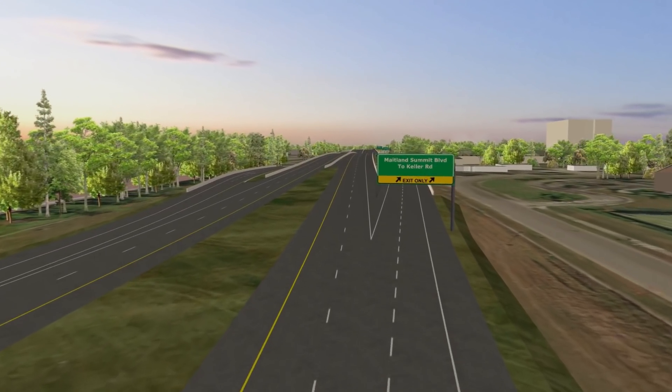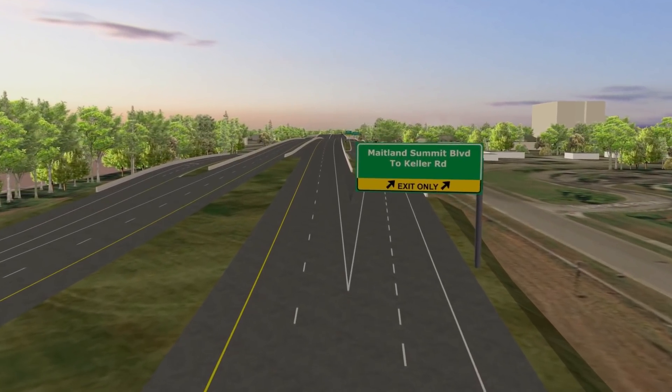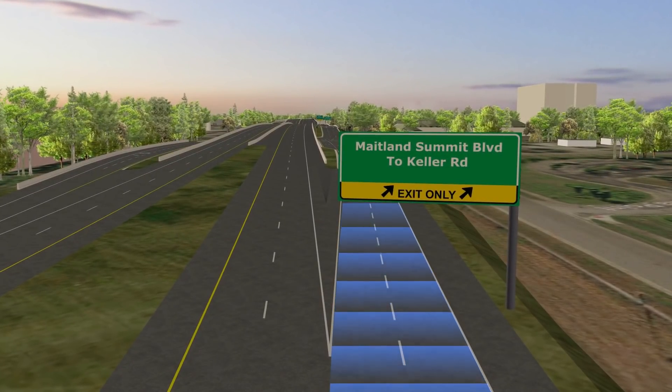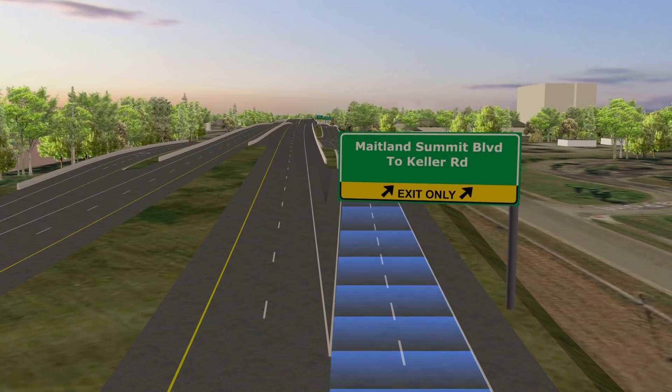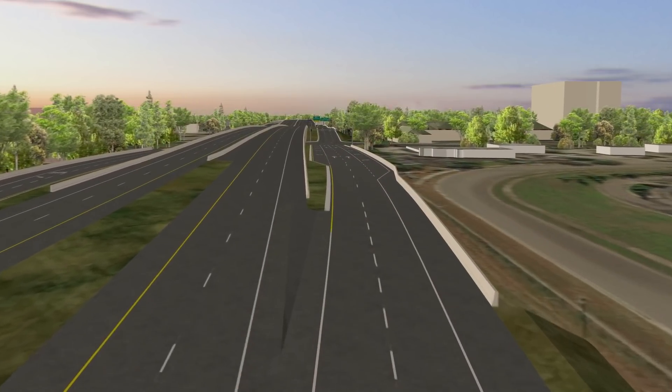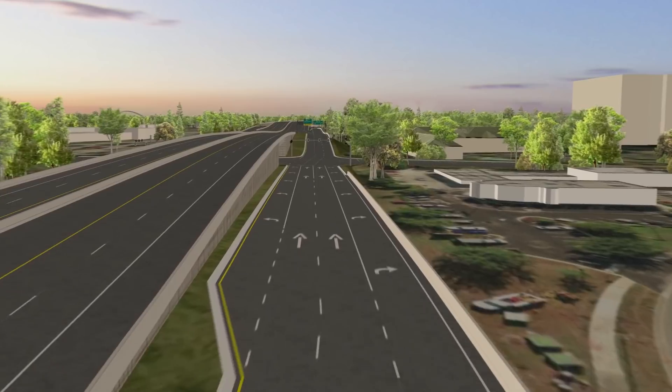To get to Maitland Summit Boulevard, Keller Road, and Lake Destiny Road, stay in the right two lanes where you will merge onto the frontage road. The frontage road provides access to and from Maitland Boulevard and runs between Keller Road and Maitland Summit Boulevard.